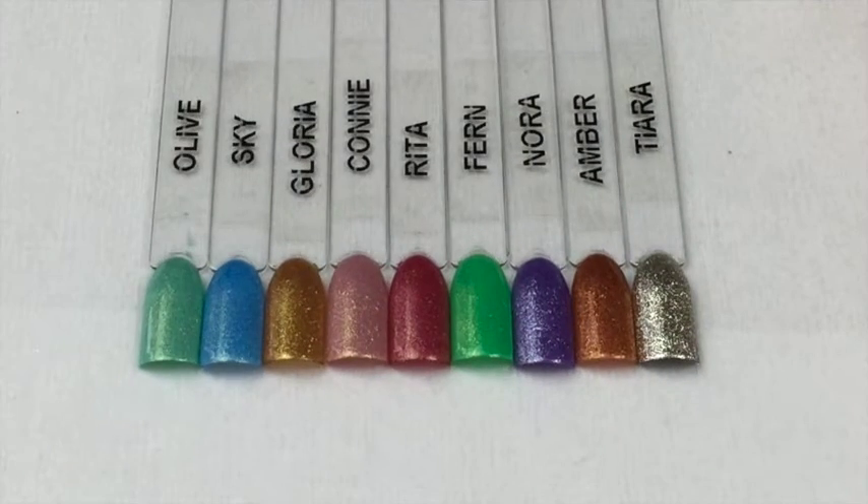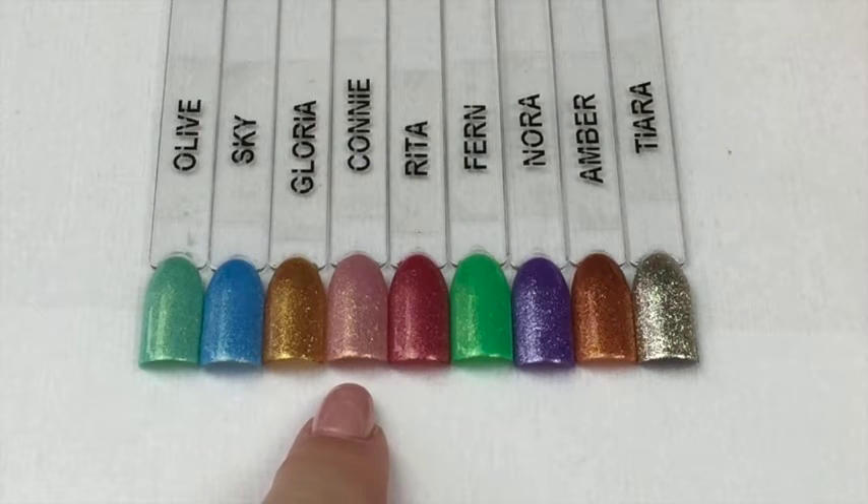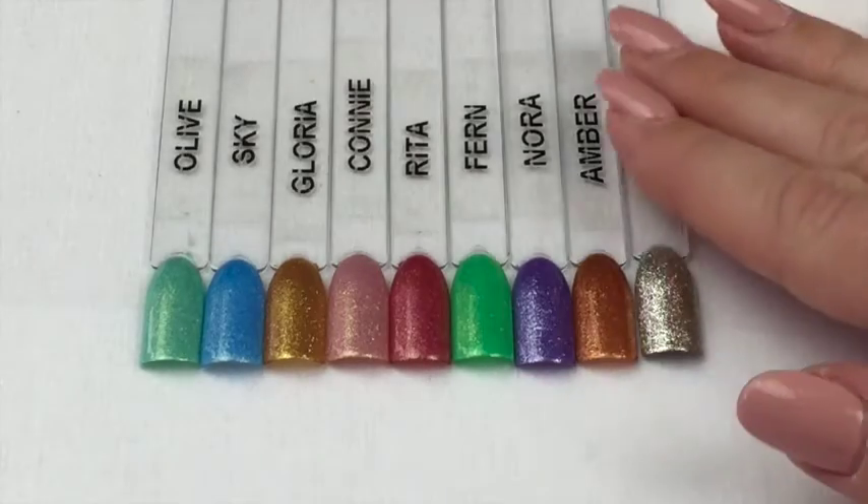Okay, so this is all of them laid out and I love these. I really hope my camera's doing these justice. Connie is stunning — absolutely stunning — it's my second favorite. My ultimate favorite though is this one here: Tiara.